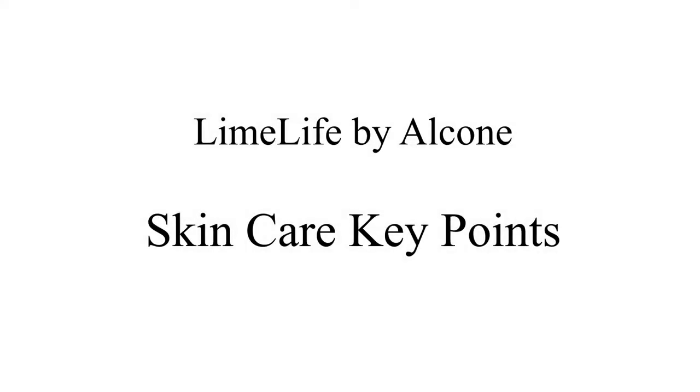Hey everybody! My name is Tia Welsh and I am an independent beauty guide with Limelife by Alcone, and today we are going to be discussing the key points to our skincare line.